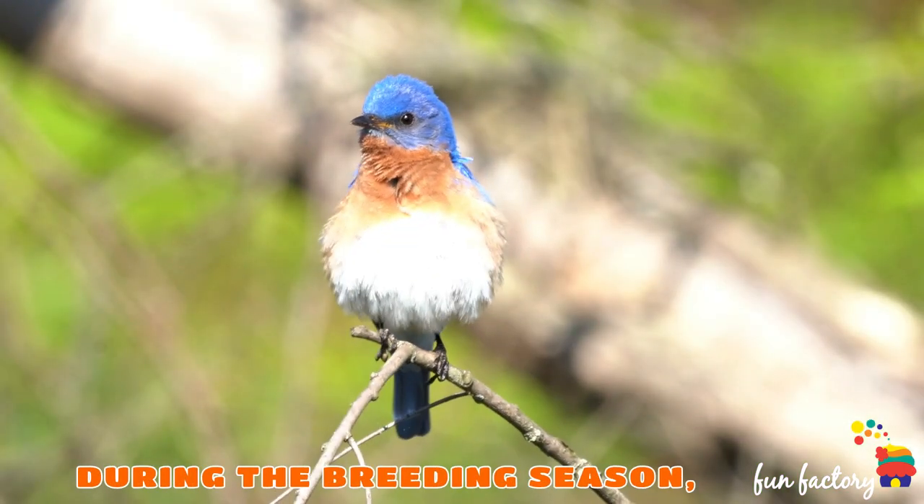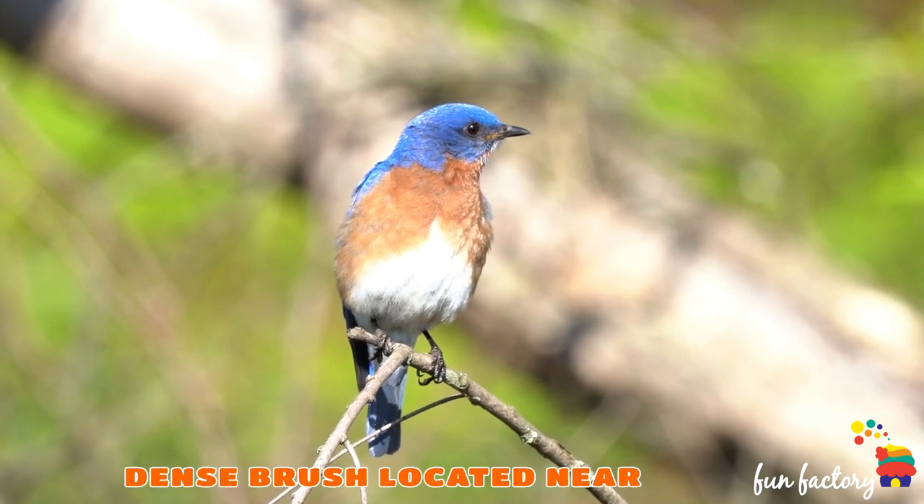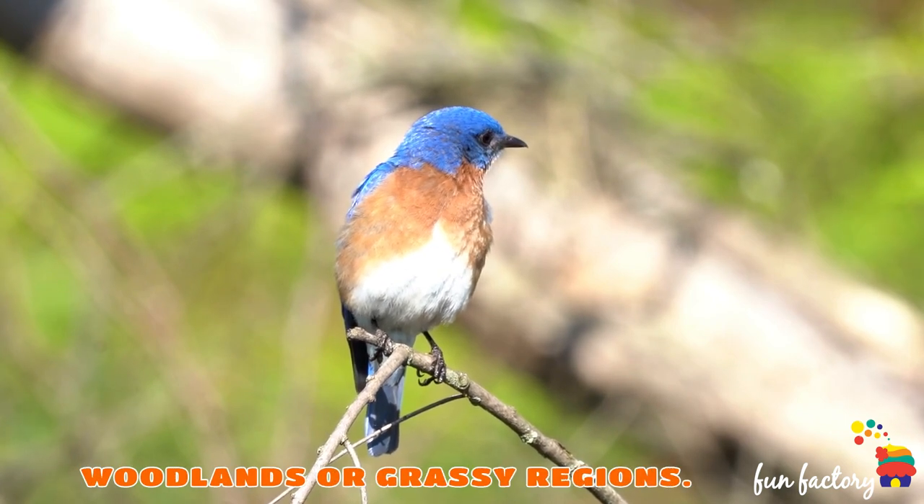During the breeding season, the Painted Bunting prefers to inhabit dense brush located near woodlands or grassy regions.